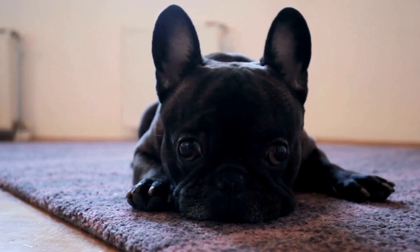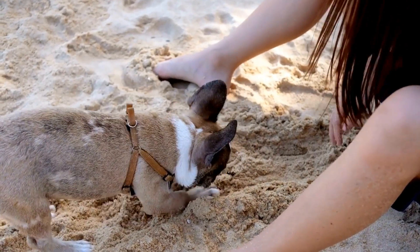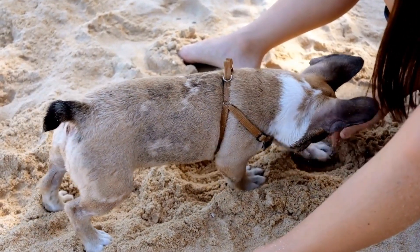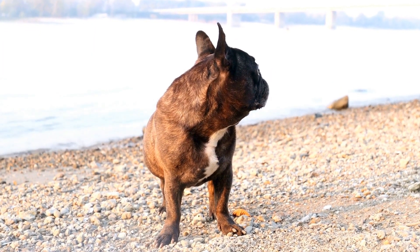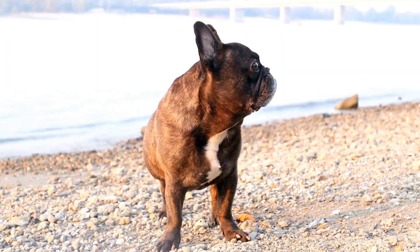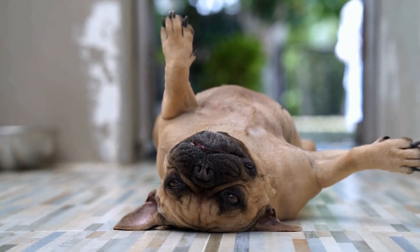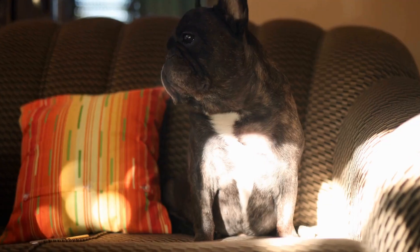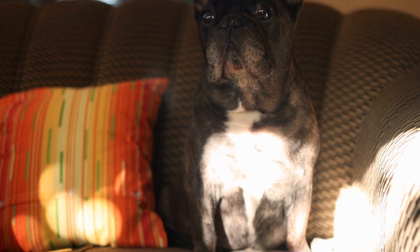Six, use taste deterrents. To discourage your French Bulldog from chewing furniture, apply a taste deterrent to the affected areas. There are various commercial sprays available with bitter tastes that dogs find unappealing. Spray these deterrents on furniture legs or other items your dog frequently targets. Remember to test the deterrent on a small, inconspicuous area first to ensure it won't damage your furniture.